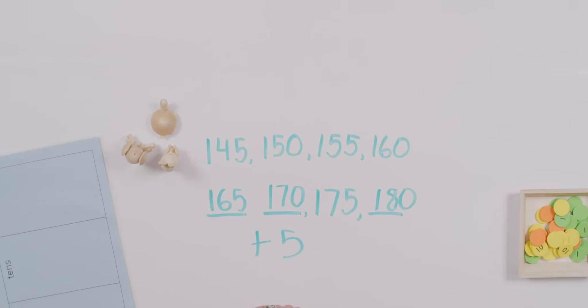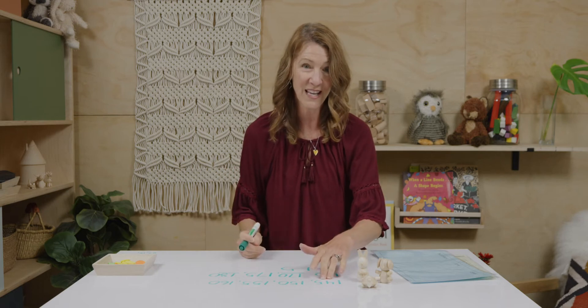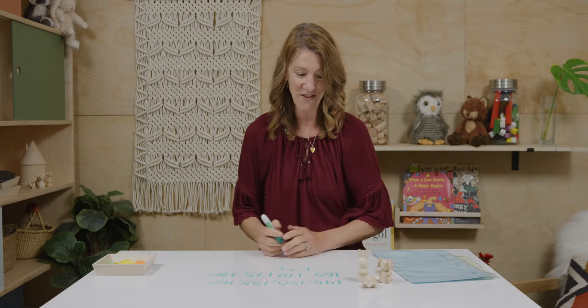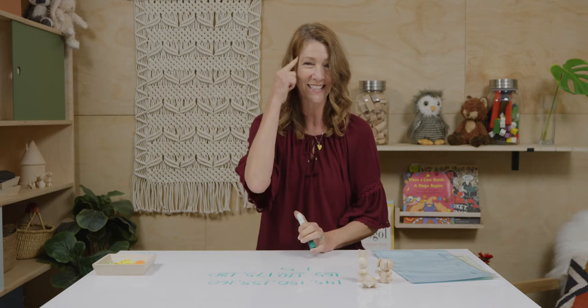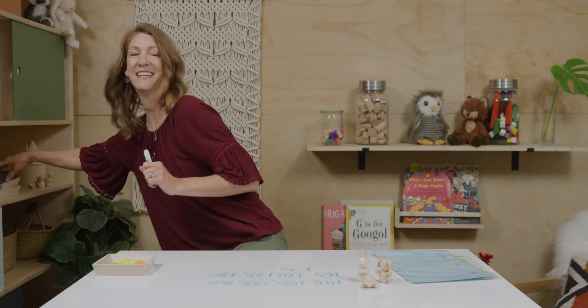I wonder what the rule is. What were we doing to the numbers each time as we went along the way? Our rule in this case is plus five. We just added five to every one of our numbers, or you could say that we were counting by fives. It's just that instead of starting at five, ten, fifteen, twenty, twenty-five, thirty, and so on, I started us at one hundred forty-five. But then we kept counting by fives, and that filled out our pattern. Just a little warm-up to get our minds thinking.